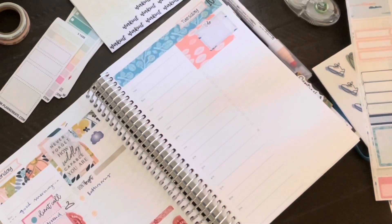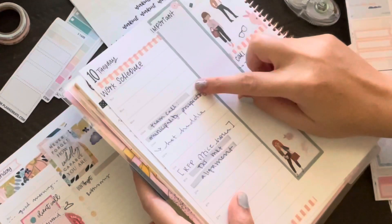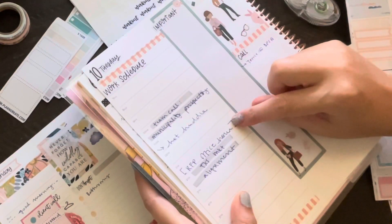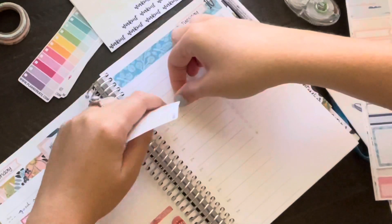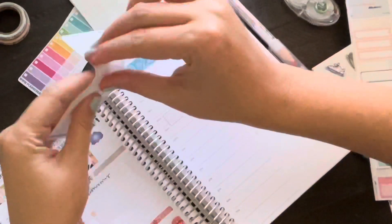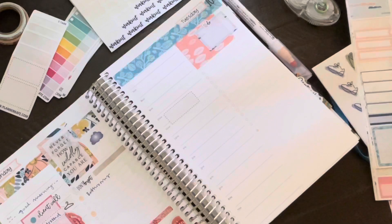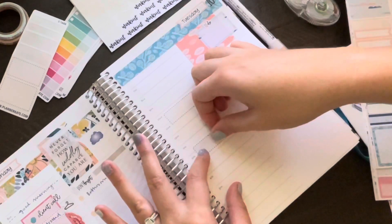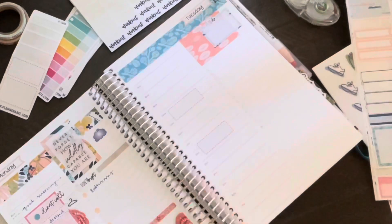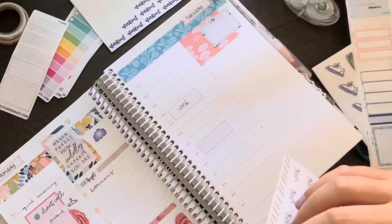Now I'm going to use my Color Dot marker again. I'm checking out my work planner to see what I've got going on. I'm going to use some little samplers from Planner Kate — I like to pull out my samplers when I'm planning. I keep those all in one little folder in a binder and pull them all out when I'm planning to make sure I'm using them up.